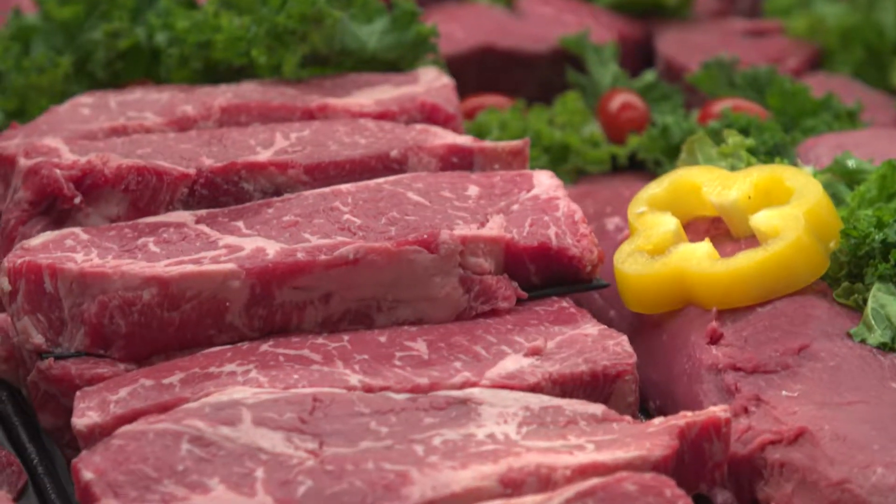Here in our meat and seafood department, we do beef the best. So the next time you're in, look at all of our different cuts that we have to offer. Some of the things we want to look for are leaner cuts.